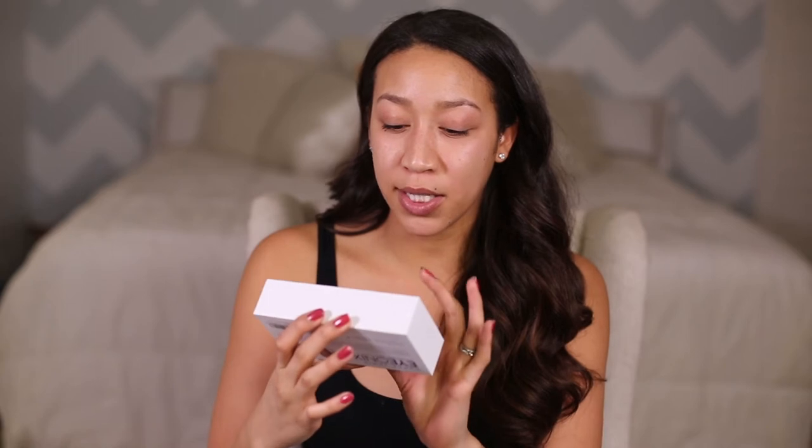Upon opening the box, it comes with a battery, which is great — it looks like it takes a triple-A battery. The device is super tiny, really tiny, and comfortable. Let's pop this battery in.